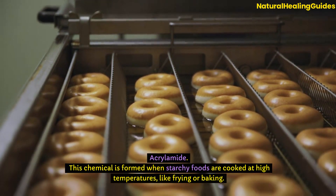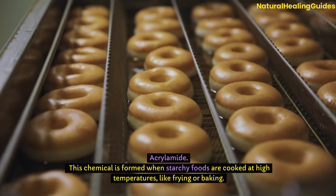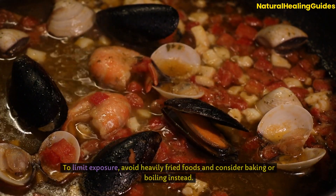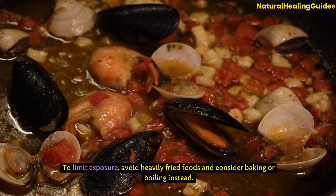Acrylamide: This chemical is formed when starchy foods are cooked at high temperatures, like frying or baking. Common sources include potato chips, french fries, and even some breakfast cereals. To limit exposure, avoid heavily fried foods and consider baking or boiling instead.